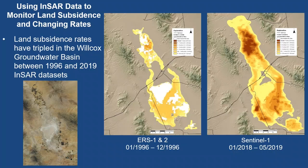We've used InSAR to look at how rates are changing over time. This is the Willcox area in southeastern Arizona. You can see in the satellite imagery there are many center pivots and a lot of agriculture occurring. The left displacement map shows subsidence going on since the 1990s, documented even earlier in historical reports. Comparing the 1990s InSAR data with more recent Sentinel data, subsidence rates have more than tripled in many areas throughout that basin.